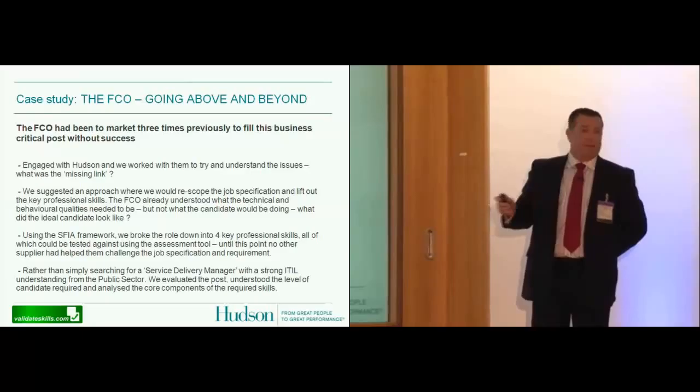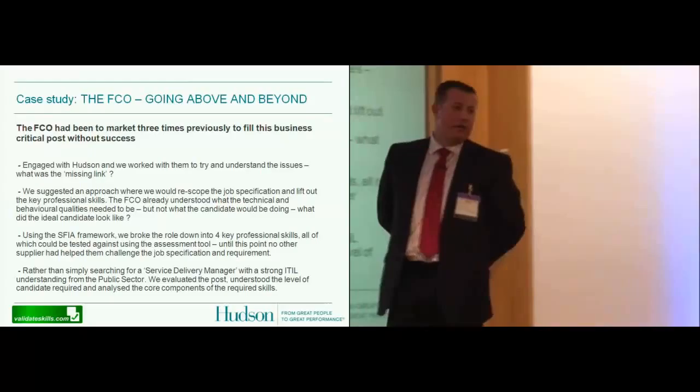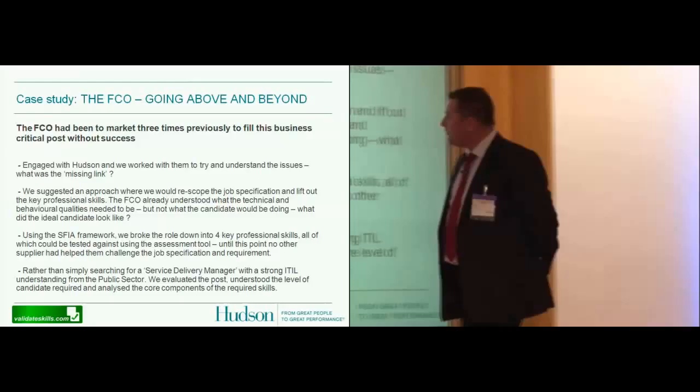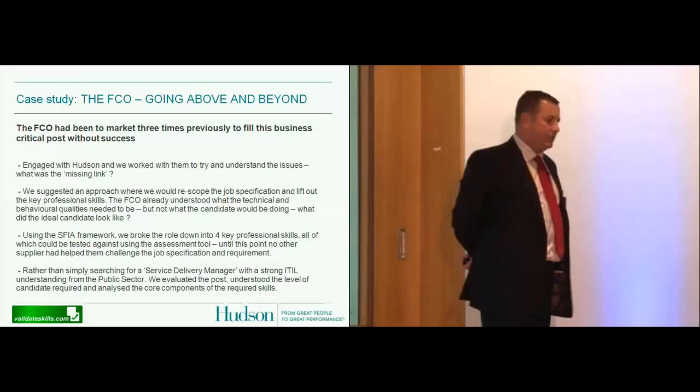I'm going to give you a case study — one that Hudson have recently been running with the Foreign and Commonwealth Office, the FCO. I've called it 'going above and beyond.' Essentially, the FCO had been to market three times to fill one particular role, unsuccessfully. The agencies they'd worked with hadn't done anything particularly wrong, but they still hadn't found the ideal candidate for that particular role.